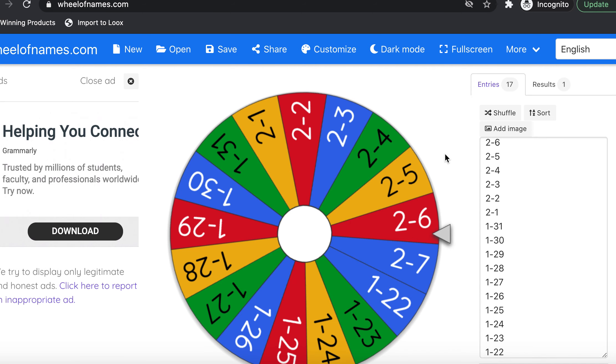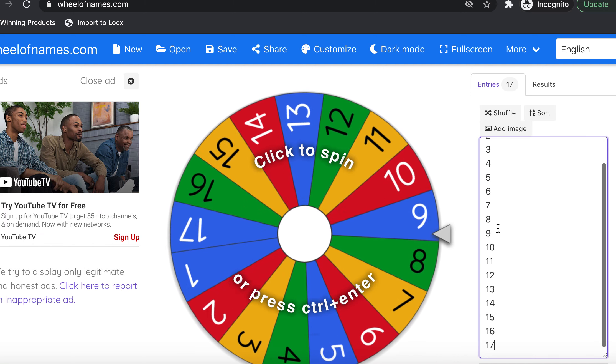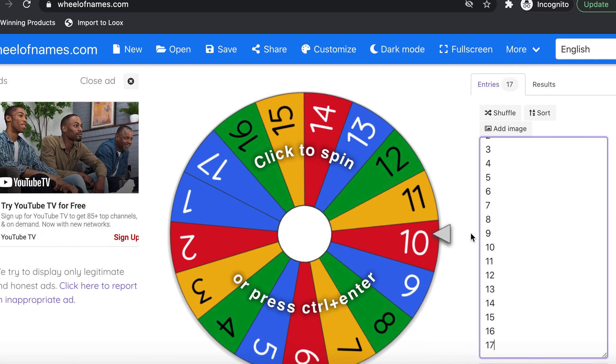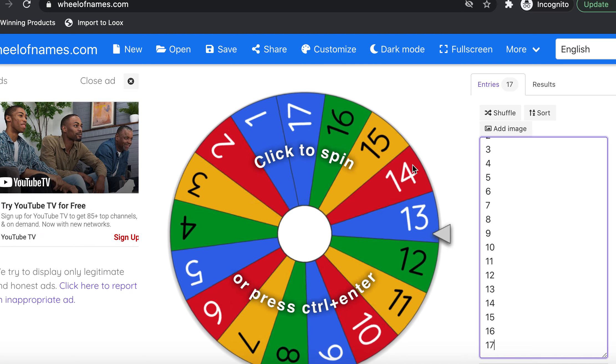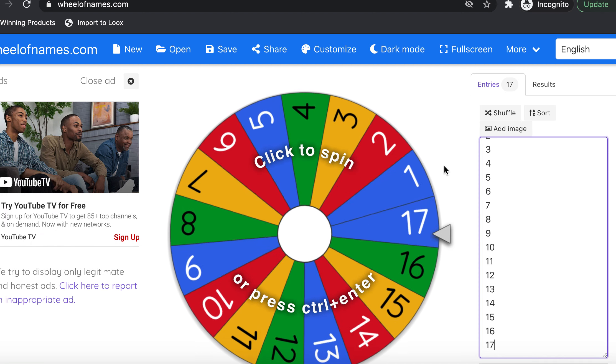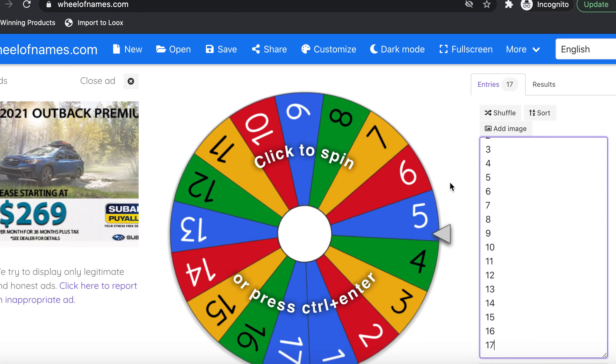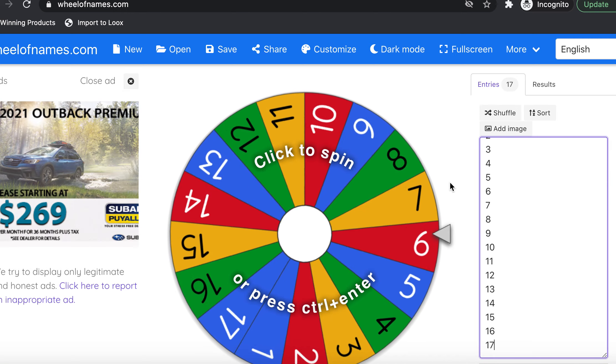Please give this video a like — the YouTube algorithm gods appreciate it. What I did was pull up all the video dates, put them in the Wheel of Names, and spun it. We landed on the 6th, so I took all 17 comments from the February 6th video and I'm going to spin the wheel to pick a winner.